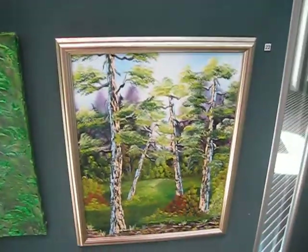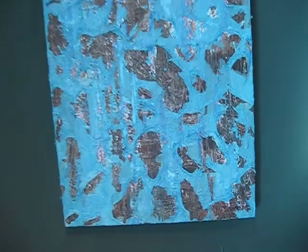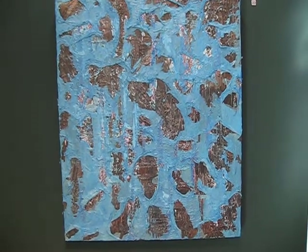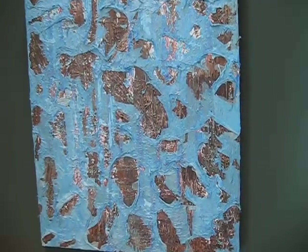Next we have another oil painting. And this one is also an abstract with lots of different media in it — we've got tissue paper and acrylics, quite a few different levels.